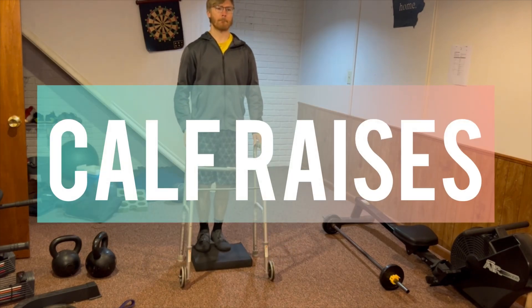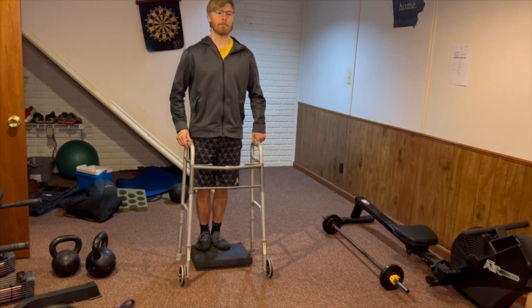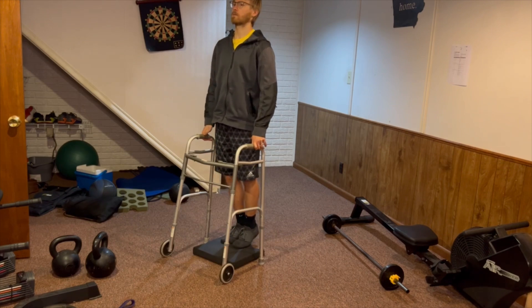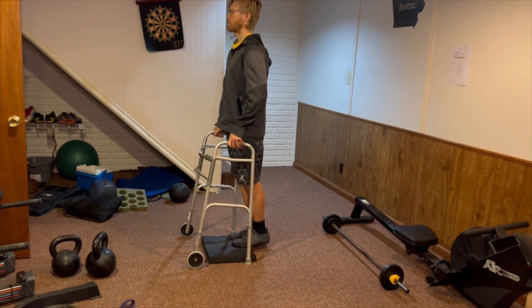Of course, we can't forget about strengthening our calf muscles with some calf raises. You're going to keep that balance pad or towel we used earlier, put your toes up on it, and try to bring your heels up to the sky as high as you comfortably can. This will strengthen your calf muscles, which are usually very underworked and very weak in individuals after a knee replacement surgery.